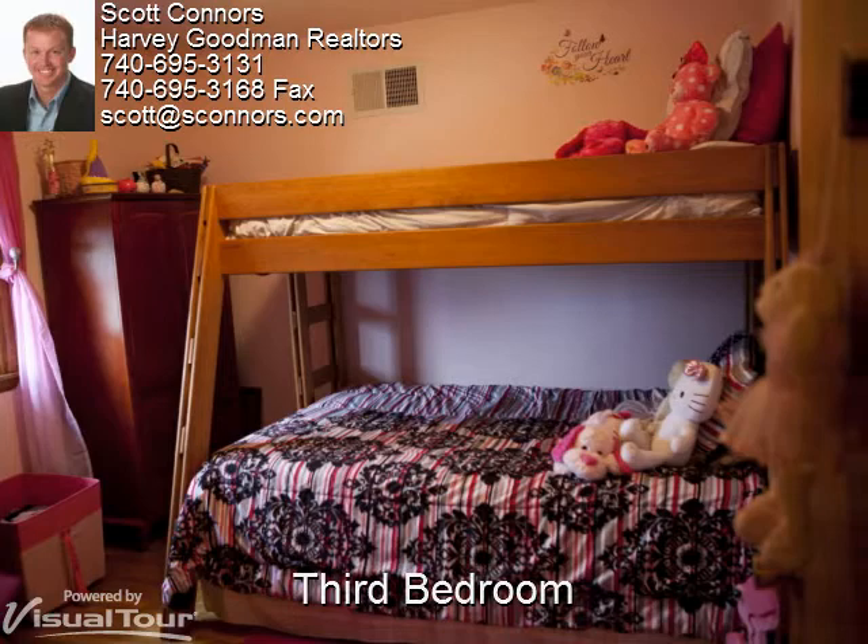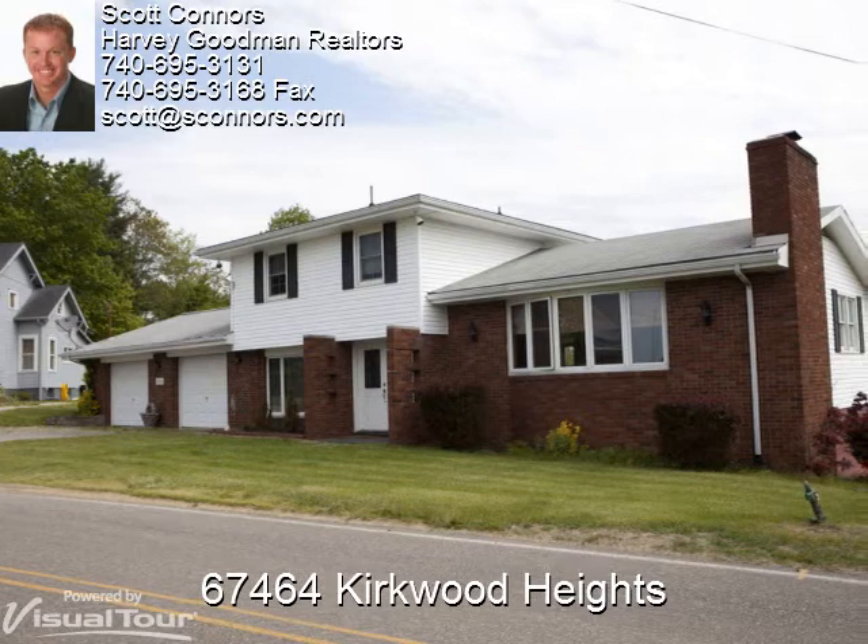Thanks for taking a look at 67464 Kirkwood Heights. This house has a wonderful view of the Ohio Valley and has plenty of room to entertain. If you would like to see this house in person, give Scott a call or send him an email.